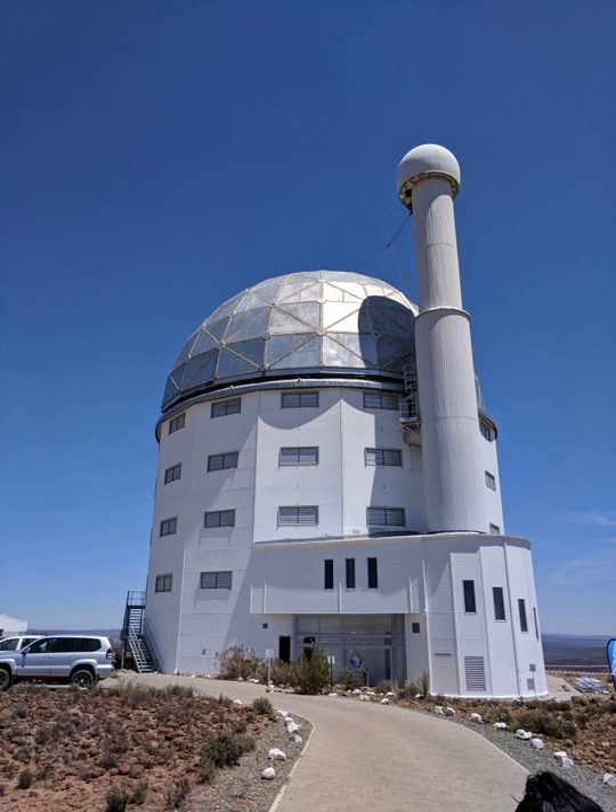Both SALT and HET have an unusual design for an optical telescope. Similar to the Keck telescopes, the primary mirror is composed of an array of mirrors designed to act as a single larger mirror. However, the SALT mirrors produce a spherical primary, rather than the paraboloid shape associated with a classical Cassegrain telescope. Each SALT mirror is a 1 m hexagon, and the array of 91 identical mirrors produces a hexagonal shaped primary 11 by 9.8 m in size.